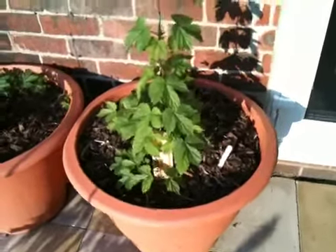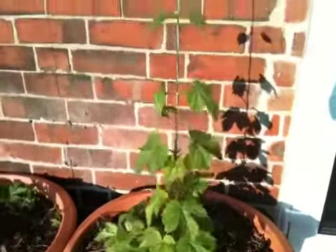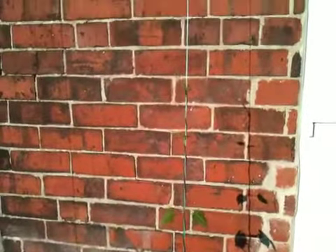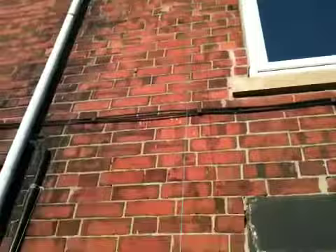Hi folks, hop update. As you can see the Challenger is doing quite well. We've put it in its new position so it gets all the summer sun. It's got to go all that way up there, which it probably won't before the vine snaps.